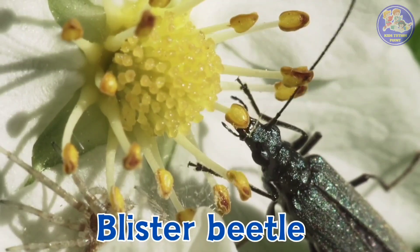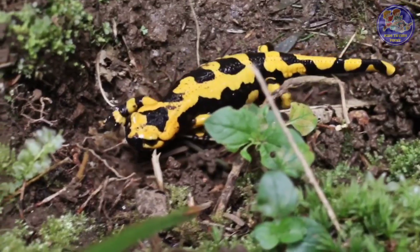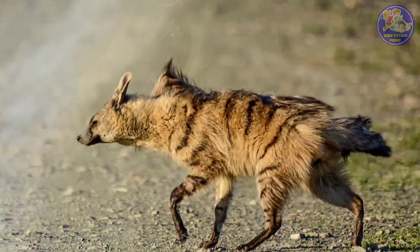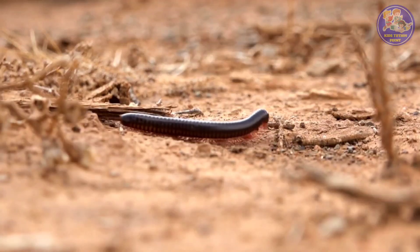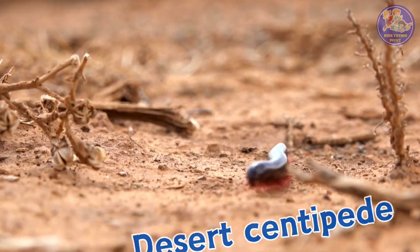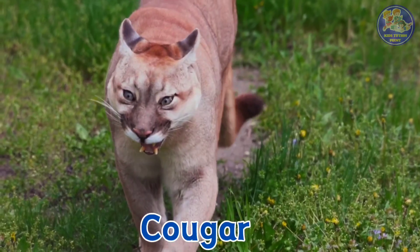Blister beetle. Slender salamander. Aardwolf. Desert centipede. Cougar.